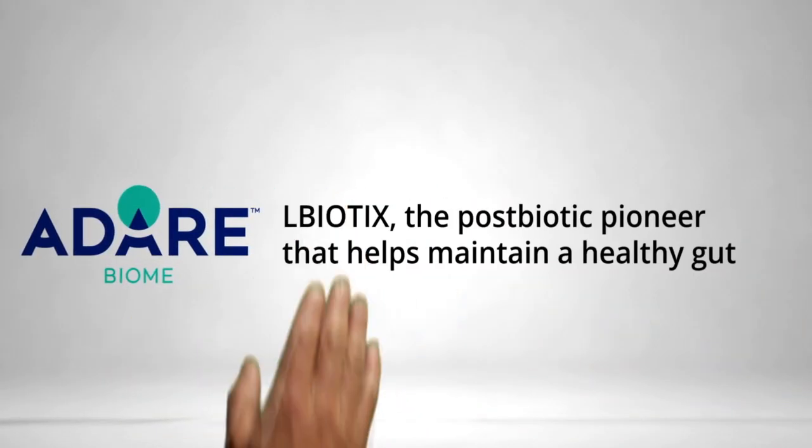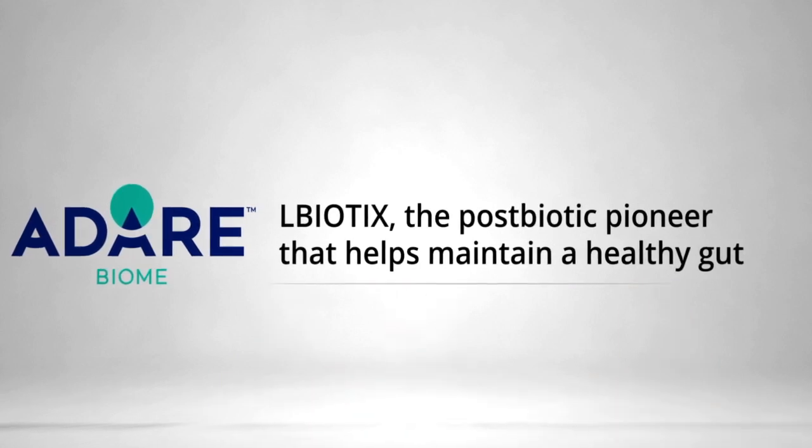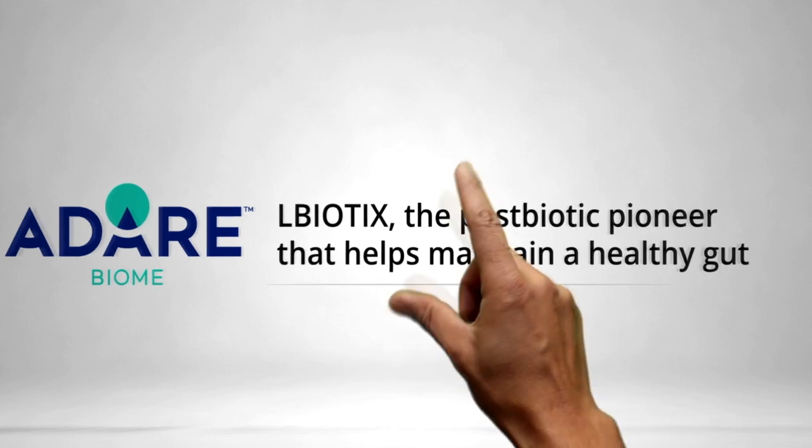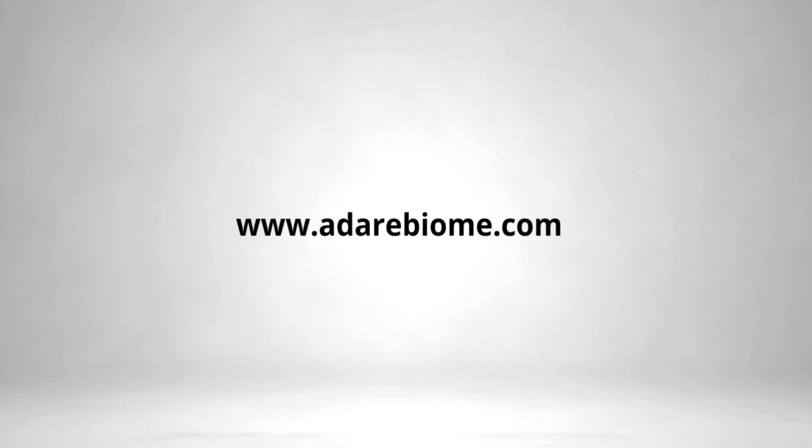L-Biotics, the pioneer postbiotic for digestive health in pigs, brought to you by Adair Biome. With over a century of experience in postbiotics for digestive health, L-Biotics contains heat-treated Lactobacillus cell bodies and their metabolites. Stable by nature, L-Biotics can be easily stored and incorporated in compound feed.